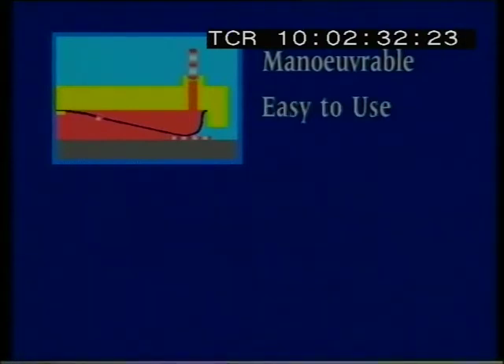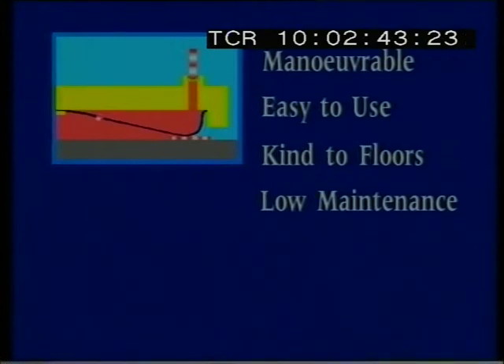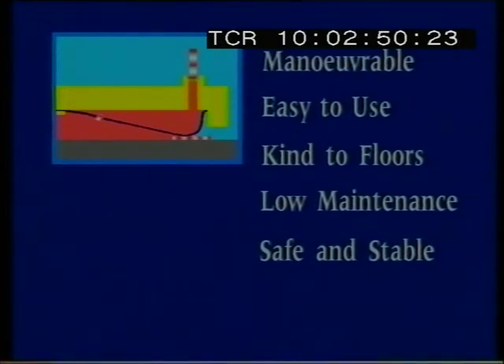Air film technology offers a number of unique advantages. Being virtually frictionless, it allows unmatched freedom and ease of movement. Simple controls keep training to a minimum, giving savings in time, labour and effort. The low operating pressures and lack of moving parts mean that air film is kind to floors, and maintenance costs are minimal. Besides being safe in hazardous environments, the smooth, vibrationless flotation ensures safe and stable movement of even the most delicate of loads.